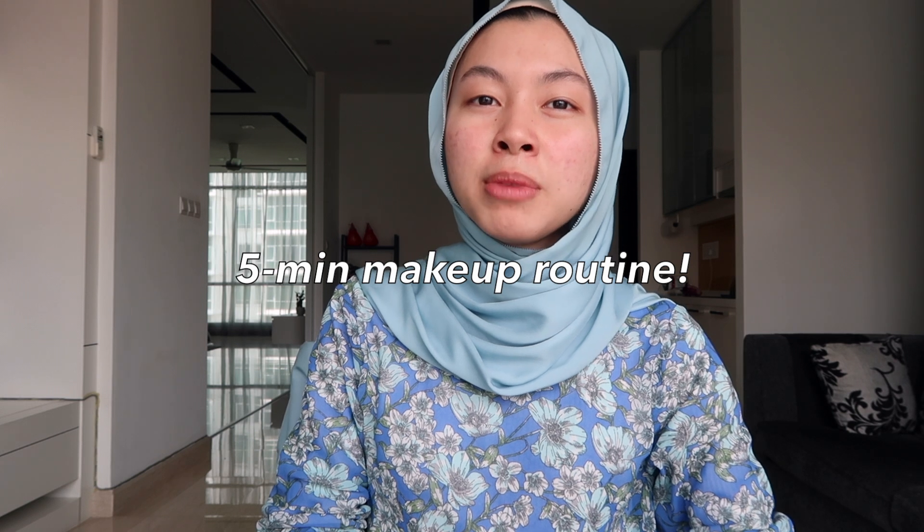I should probably have a tagline, shouldn't I? Hi guys! So since the sun is up and out, I thought I might as well shoot a get ready with me.